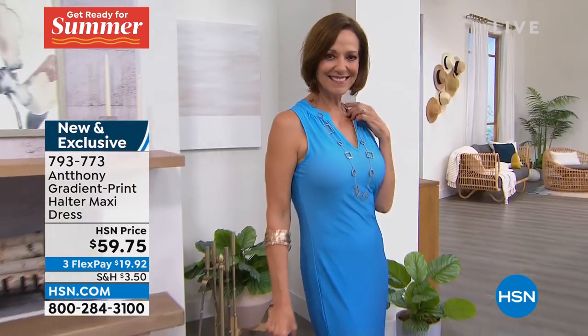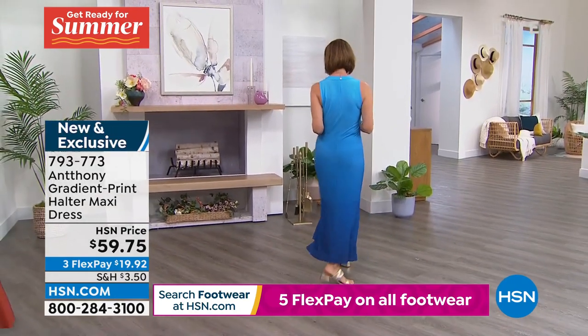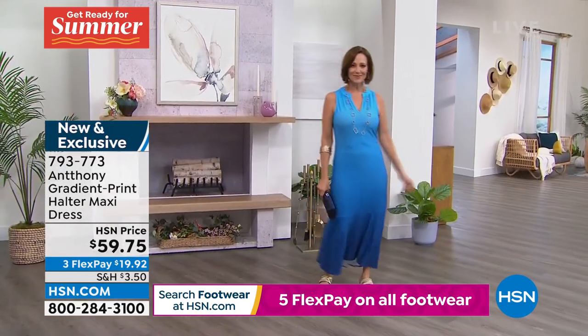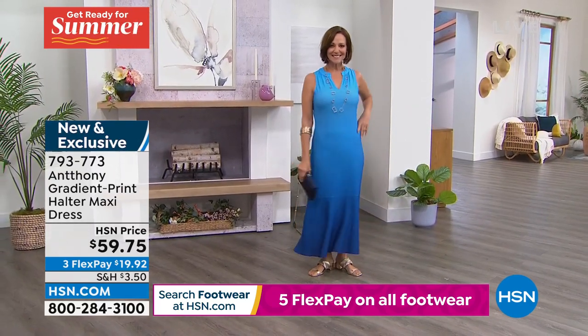Think about where you're going and what you've got going on this spring and summer — things that maybe have been on hold for a couple of years. You want to look good, stay comfortable, and not fuss. This dress is perfect for that.